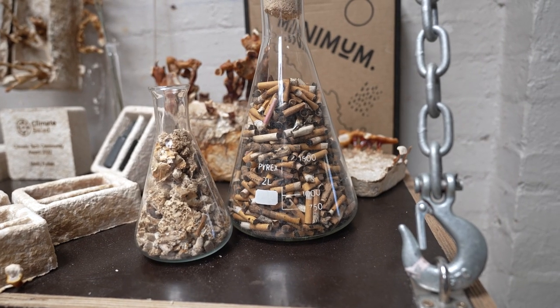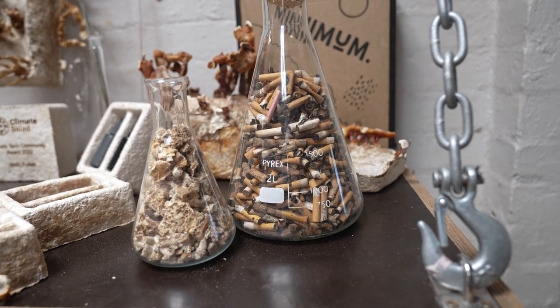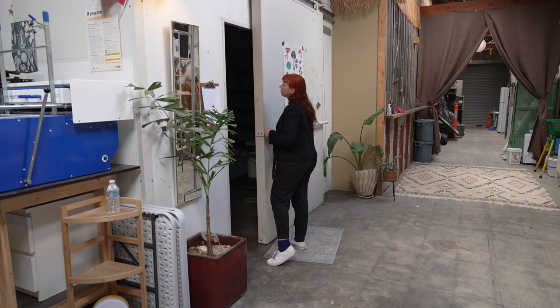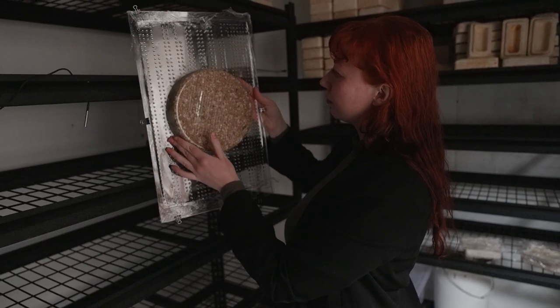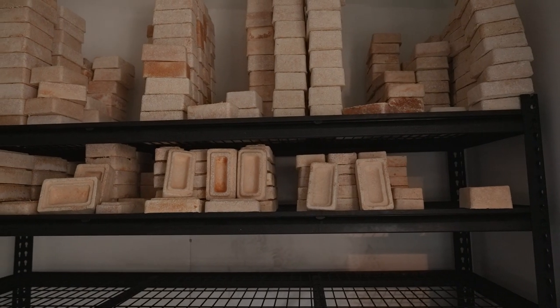Over the last couple of years I have been training a species of fungi to grow on cigarette butts. The goal is to find a way to recycle this problematic pollutant, but also to adapt the digestive system of the mushroom over time to its toxic components.